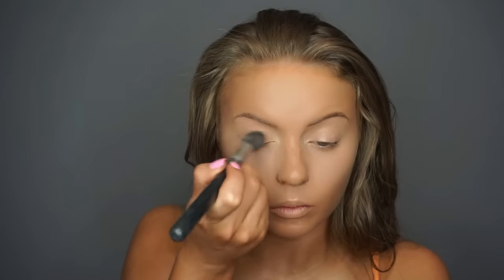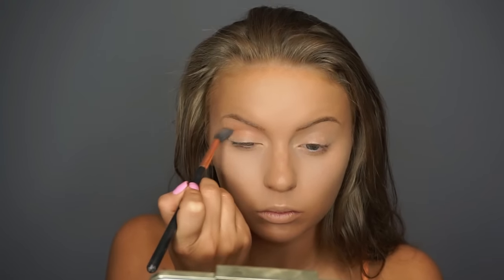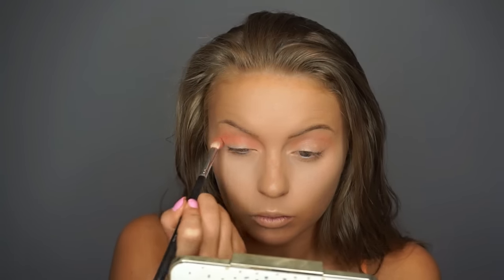Then I'm taking my damp beauty blender and applying the powder underneath the eyes. The damp beauty blender is going to apply the powder a lot more flawlessly underneath the eyes and create more of an airbrushed finish. Next I am going in with my NYX primer and applying it to the eyelids, and then setting that with the Airspun Loose Powder. Then I am taking the NYX Love in Paris Eyeshadow Palette in the shade Merci Beaucoup, and I took the peach shade and applied it in the crease.